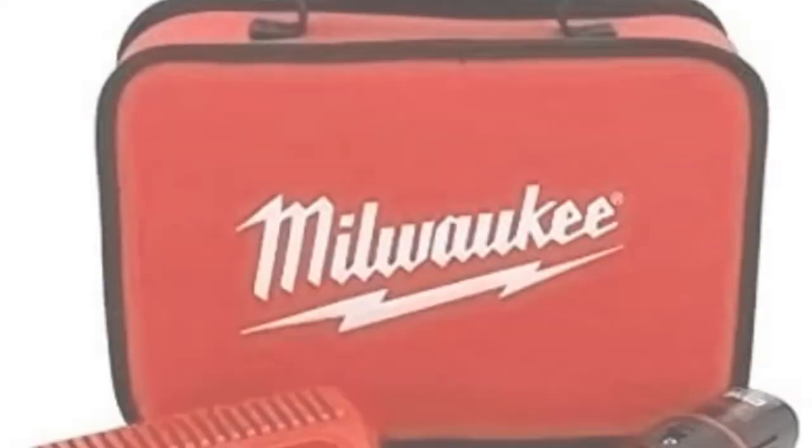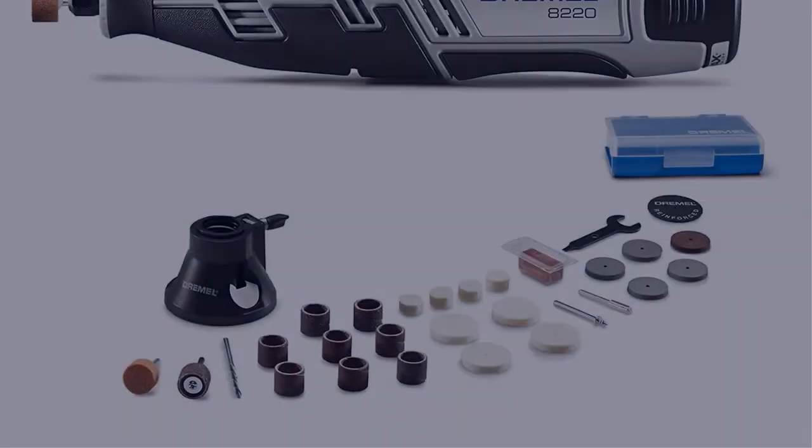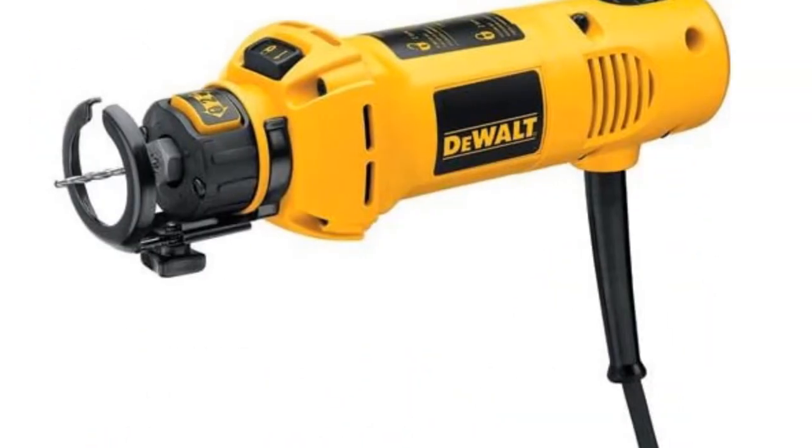Today I have come up with a list of the top 5 best rotary tools of 2022 in the market that are worth buying. So let's get started.